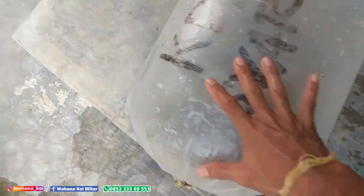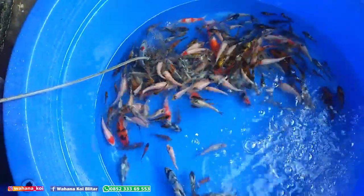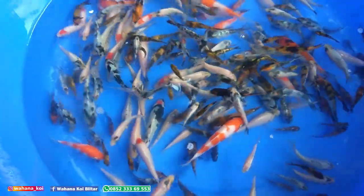Ini airnya agak kuning ya. Airnya agak kuning jadi ikannya enggak begitu kelihatan putih. Sekarang kita buka lagi untuk yang ukuran kecil. Yang ukuran kecil akan saya buka dulu. Ini ukurannya 3-5 cm.